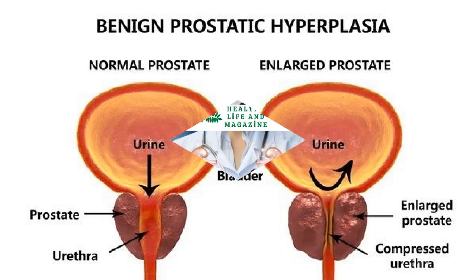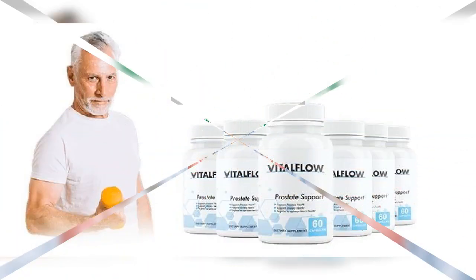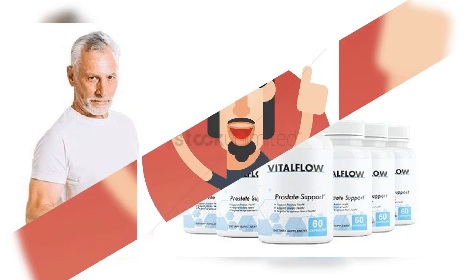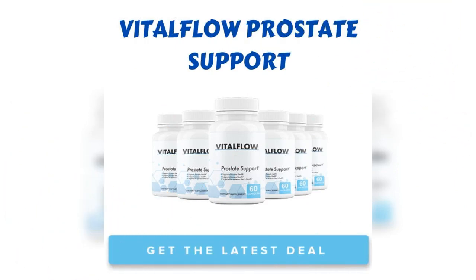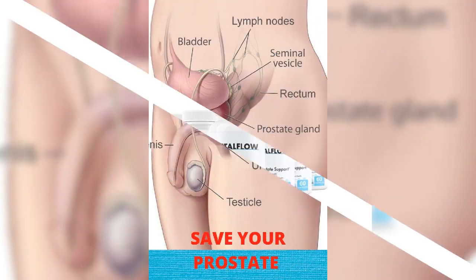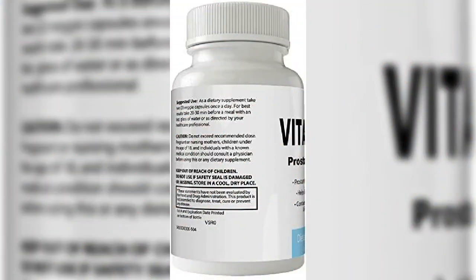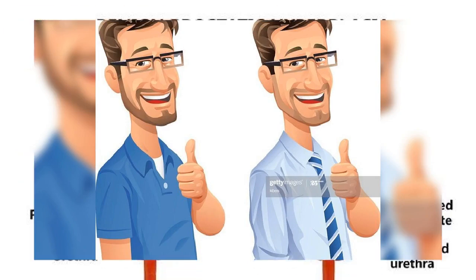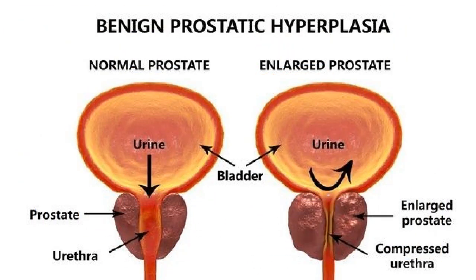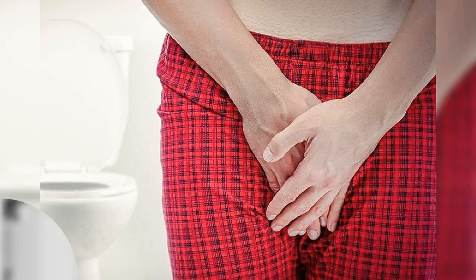Painful sexual discharge is an early sign of poor prostate health. If you're suddenly feeling a sensation of pain while releasing, it might be a sign of bad prostate health. A burning sensation while urinating is another symptom — an enlarged prostate makes it tough to pass urine, leading to a burning feeling.